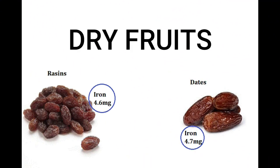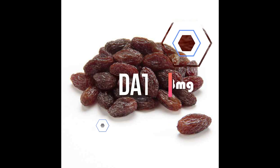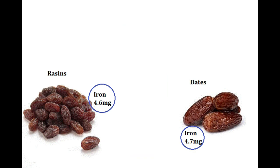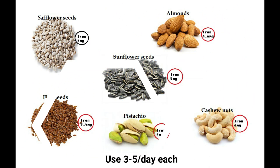Next is dry fruit. Black raisins contain 4 to 6 mg in 100 grams. Dates also contain almost the same amount as raisins. The above-mentioned nuts and dry fruits can also be used — 3 to 5 pieces of each daily. Using nuts and dry fruits regularly will help improve our hemoglobin.